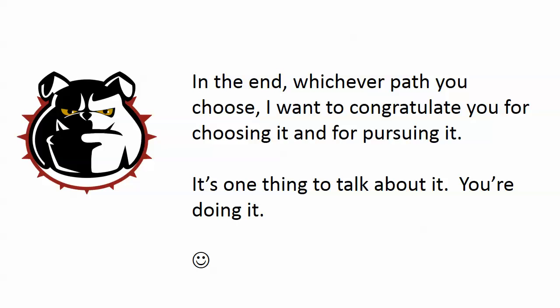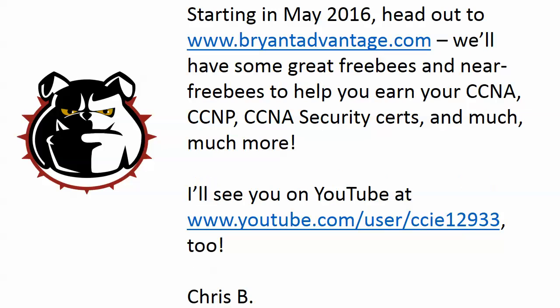Whichever path you choose, I want to congratulate you for pursuing it. It's one thing to talk about studying — we all know people who say they'll start one of these days — but you're actually getting it done. I hope this video has been helpful. Check out bryantadvantage.com starting May 2016 for great freebies to help you earn these certifications, and find my brand new video series on YouTube at slash user slash CCIE 12933. I'm Chris Bryant, thanks for watching.